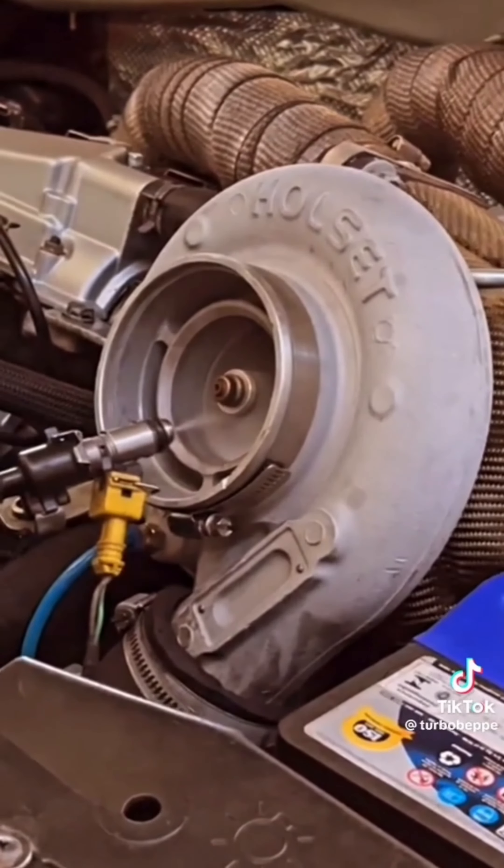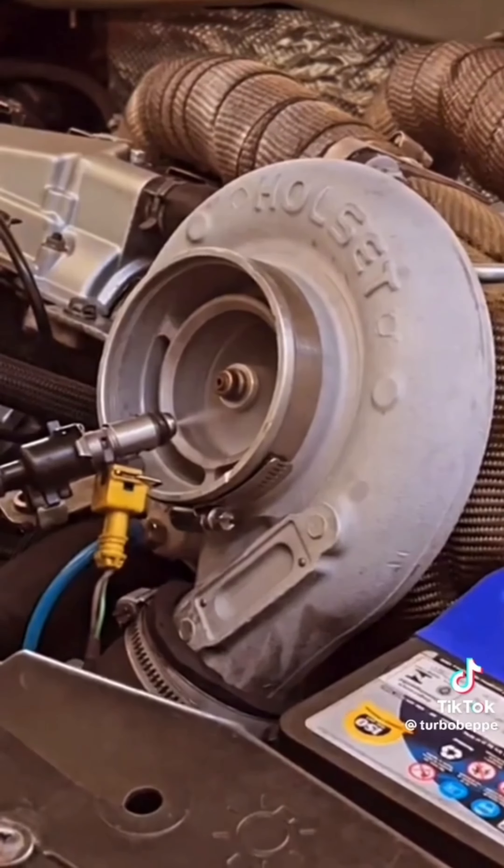Always make sure to water your turbo so they grow up to be nice and strong and provide plenty of boost.